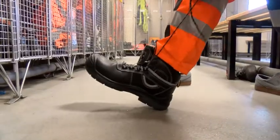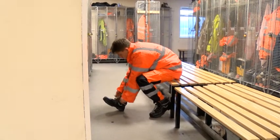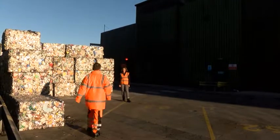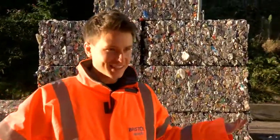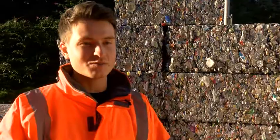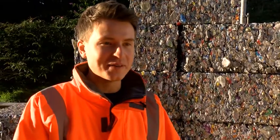Now, successfully suited and booted, my next mission was to find someone dressed in a similarly high-vis hue — that happened to be business development manager Gwen Frost. Hi Jamie, how are you? Very good, thank you. All the better for being in this fantastic orange outfit. But right now, all the gear and no idea — I'm pretty clueless as to what goes on here, so I'm hoping you can fill me in.